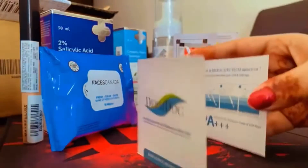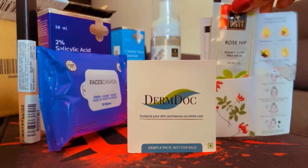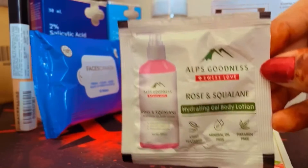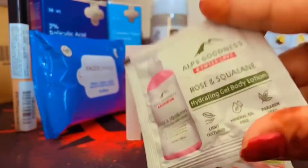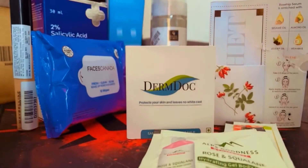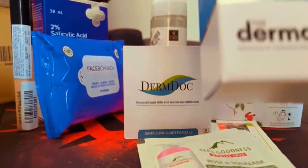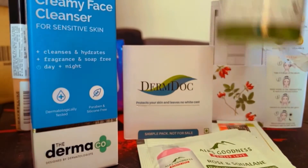The second gift is Good Wife Rose Hip Face Serum, also a small pouch. The third is a gel body lotion, also a small pouch. The next one is a creamy face cleanser for sensitive skin, also from Dermaco.